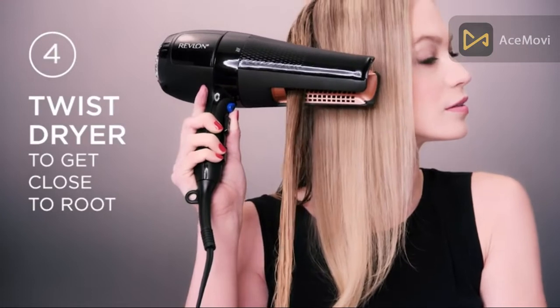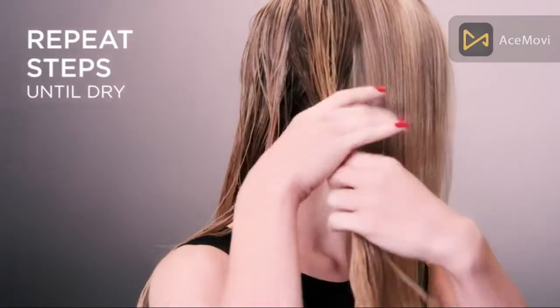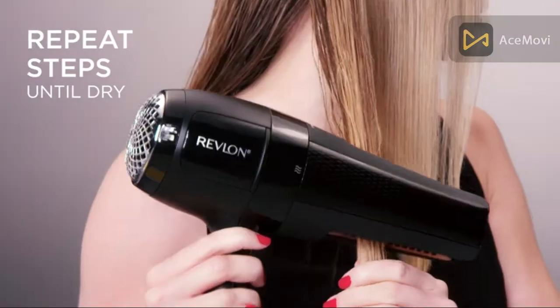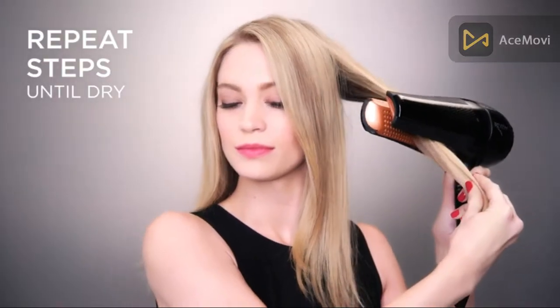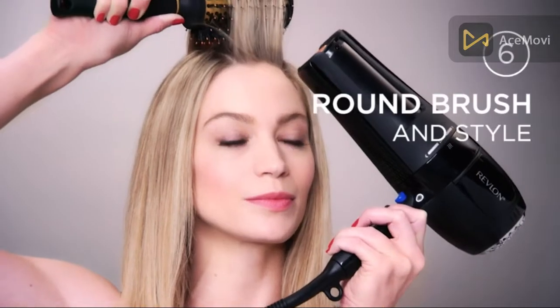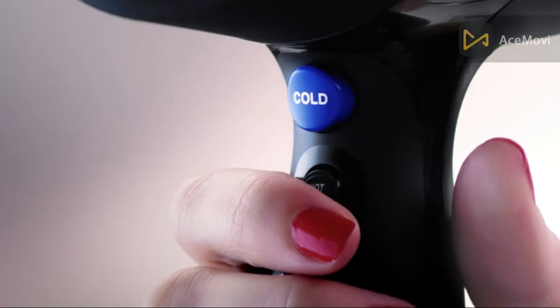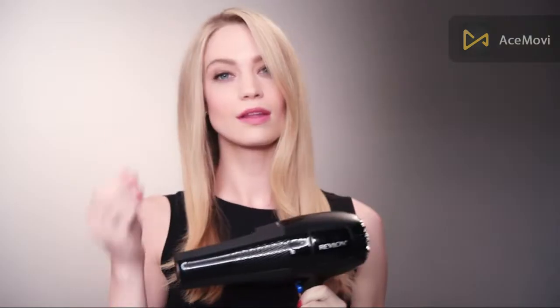Conditioning ionic technology is designed to give maximum frizz control, delivering a constant stream of ions for brilliant shine and manageability. Complete with a ceramic coating that delivers even heat to help reduce hair damage from over-styling. This Revlon dual air velocity dryer features three heat and two speed settings and a cold shot button for complete drying and styling flexibility.